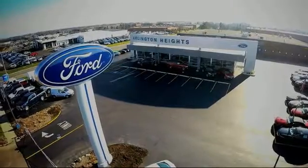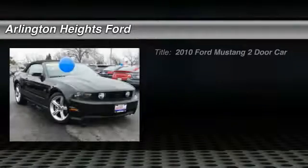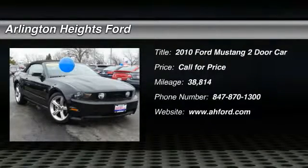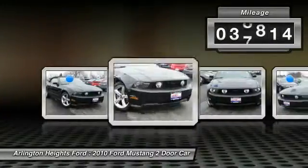For the best price, selection, and service, visit Arlington Heights Ford. You are going to love the 2010 Mustang. The Mustang is race-worthy and ready for the track. This vehicle has less than 40,000 miles.